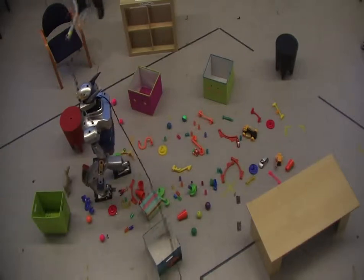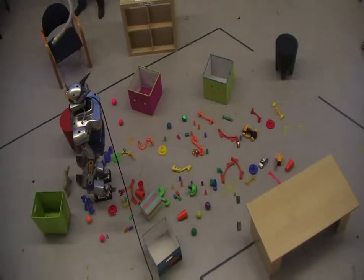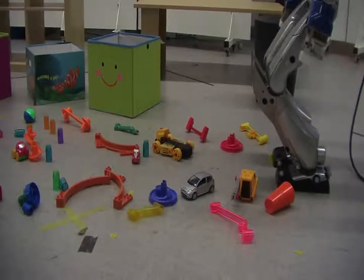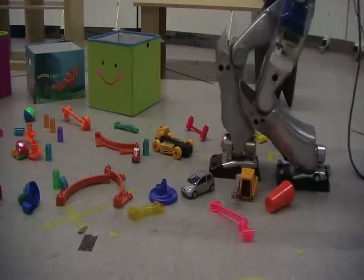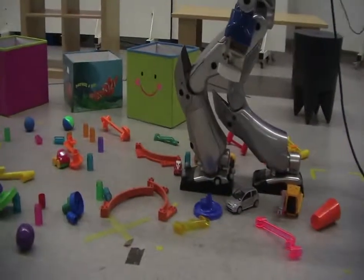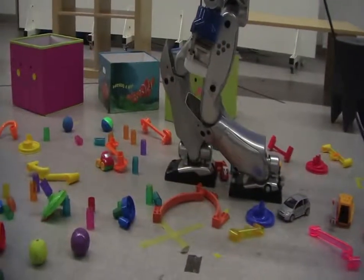Experiments have shown that humanoid robots' drift cannot be ignored. During a walking movement, an increase of the position error of about 1 cm per step has been observed. However, if these errors are compensated during the execution, the final position will be reached with the precision of a few centimeters regardless of the trajectory length.